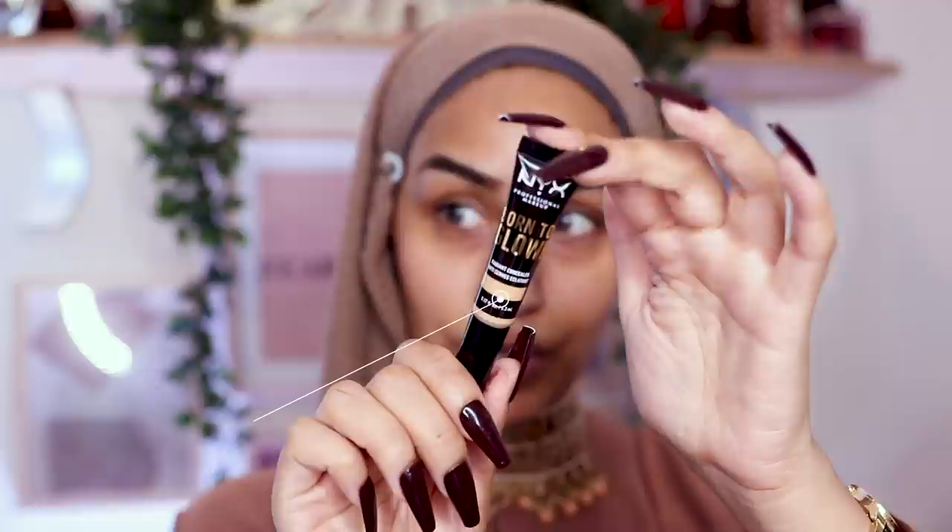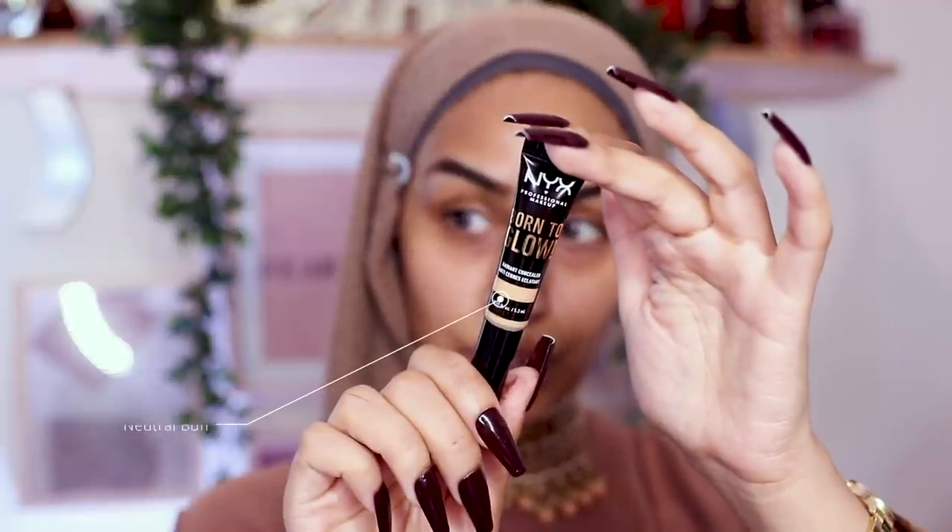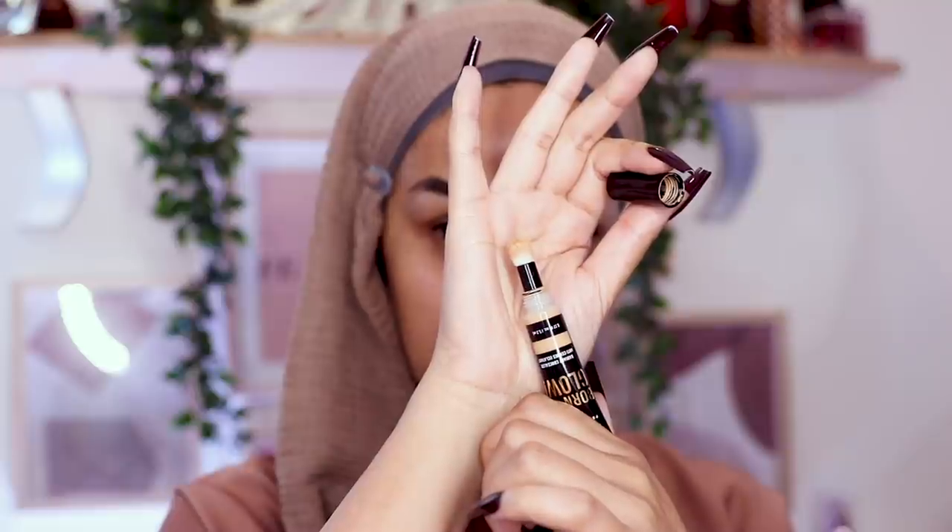For eyelid concealer and brow carving I'm going in with the NYX Born to Glow Concealer in the shade Neutral Buff. It comes with a sponge applicator, so I'm going to take it on the back of my hand to pick up and carve. You guys know how to carve your brows, so I'll speed this up.